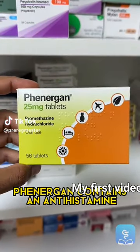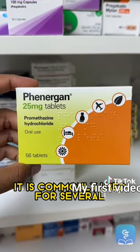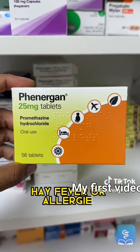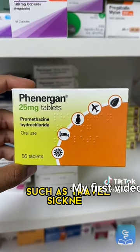Phenergan contains an antihistamine called promethazine hydrochloride. It is commonly used for several conditions including short-term insomnia, hay fever, or allergies, and for the treatment and prevention of feeling sick, such as travel sickness.